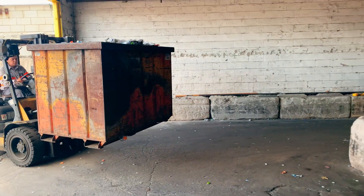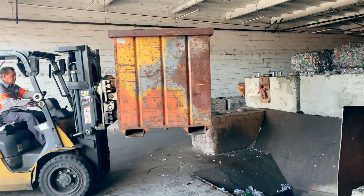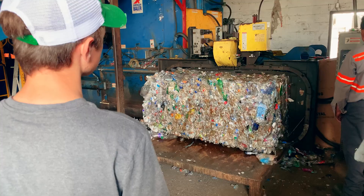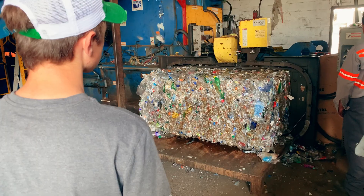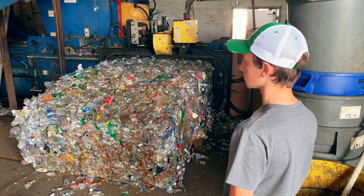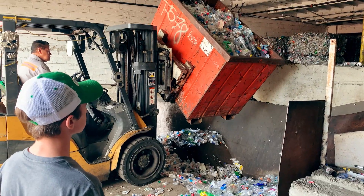Once the plastic bottles have been compressed through the twister, they get compressed again and baled out for transport. The loose bottles all get taken up the conveyor belt and dumped into a baling machine which compresses them even more into large bales that weigh about a thousand pounds each. There are all sorts of colors and different types of beverage containers being squished together, but what's important is that they are all the same types of plastic. These will eventually all get separated by color and type before being shredded.